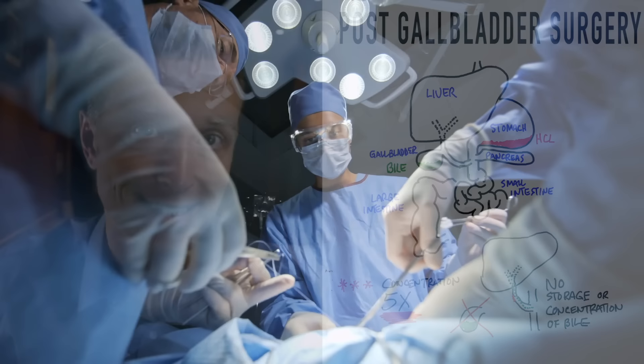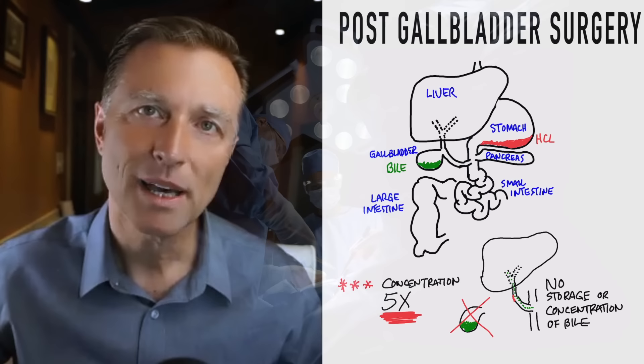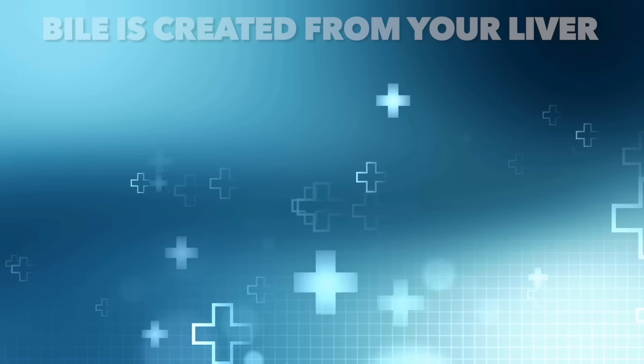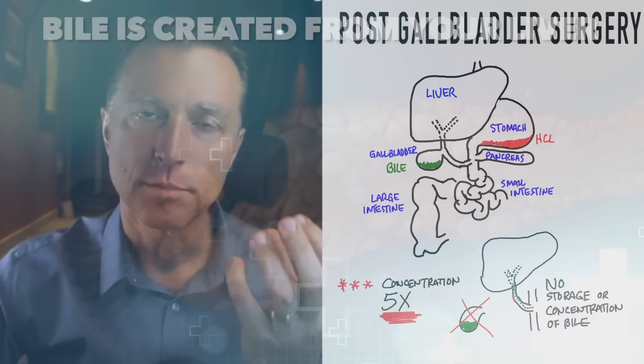Gallbladder surgery is all about removing the symptoms of a gallbladder problem, whether it's a stone or another reason. But what about the function of bile itself and what it does? Bile is created from your liver and trickles down through tubes into the gallbladder, and also goes down into the small intestine. Bile is a detergent that breaks up fat.